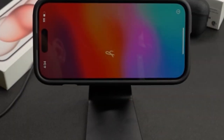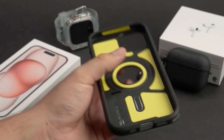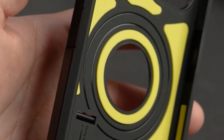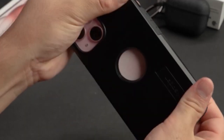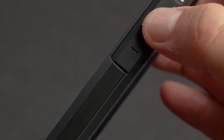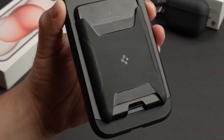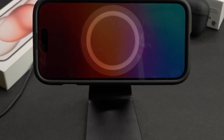It also has a built-in kickstand for simple hands-free viewing, which improves the user experience. The case is designed to accommodate wireless charging and MagSafe attachments, and it combines effortlessly with cutting-edge technologies. Designed specifically for the iPhone 15 2023, this case not only protects the device but also enhances its usefulness, making it an excellent alternative for consumers looking for both robustness and functionality in their phone accessories.